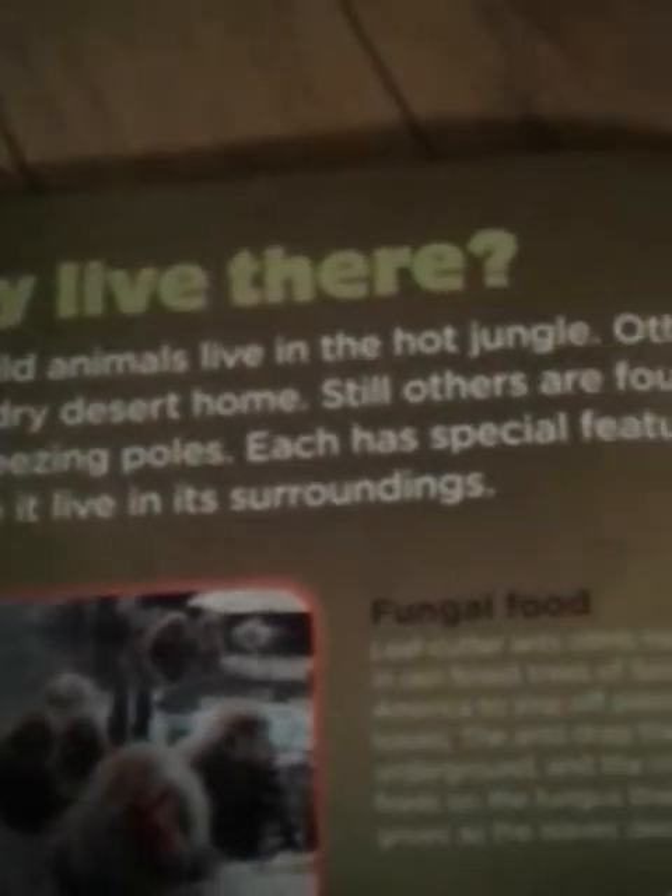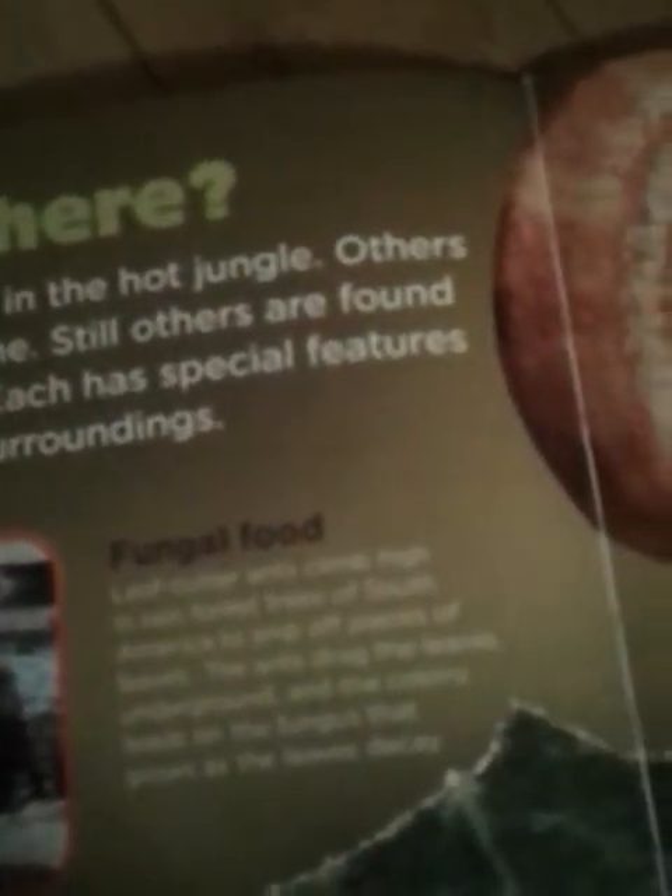Why live there? Some wild animals live in the hot jungle. Others call the dry desert home. Still others are found at the freezing poles. Each has special features that help it live in its surroundings, also called adaptations.